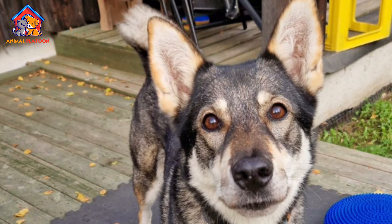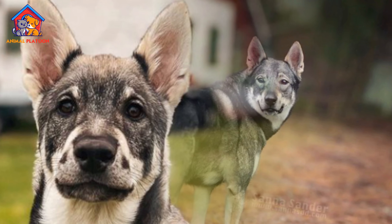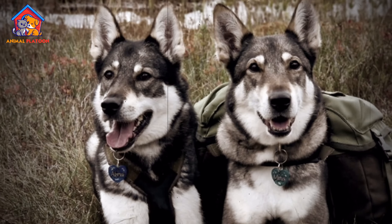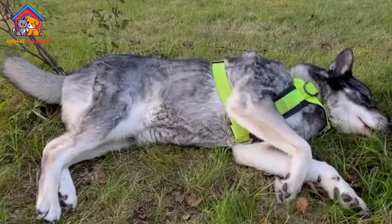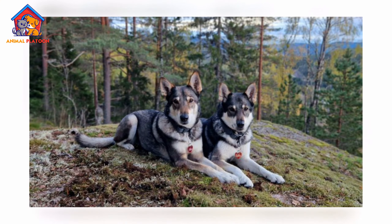History. The Swedish Elkhound, known as the Jamthund in Sweden, is a large and ancient hunting breed that has been used for centuries to hunt moose, elk, bears, and other large game in the rugged wilderness of Scandinavia. The breed has its origins in northern Sweden and was used by the indigenous Sami people as an all-purpose hunting and sledding dog.